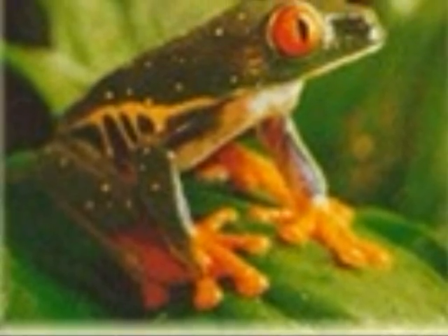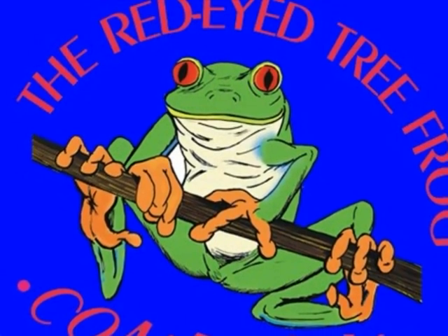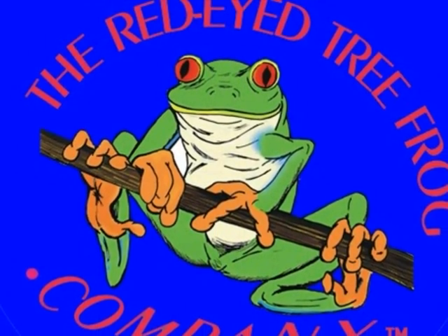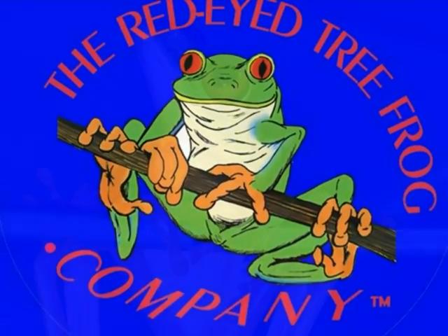Red-eyed tree frogs eat fruit flies. The red-eyed tree frog uses its long sticky tongue to catch its prey. They are able to stay very still to lure their prey in. Their colour helps them to camouflage.